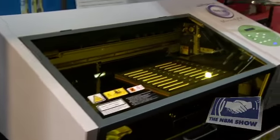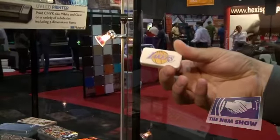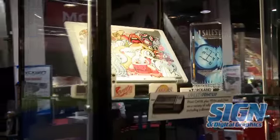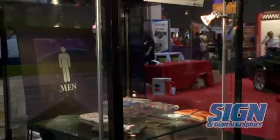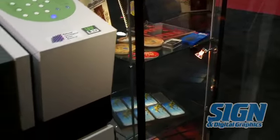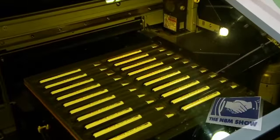Here we have a range of samples — from these dominoes, which are about three quarters of an inch thick, to directly imaging right into a laptop, acrylic awards for the A&E type markets. This allows for a high level of product personalization and one-offs, as well as volume production of personalized promo products like pens, coasters, keychains, and lighters.